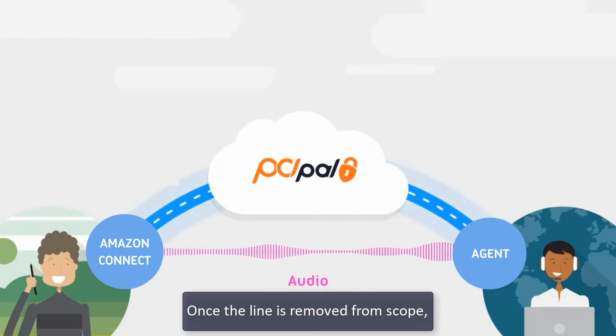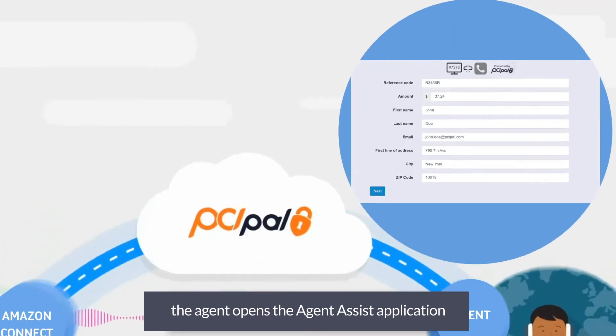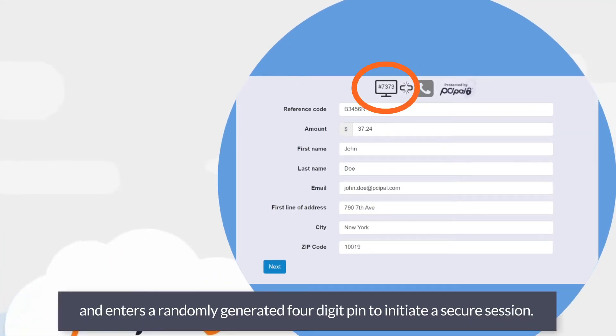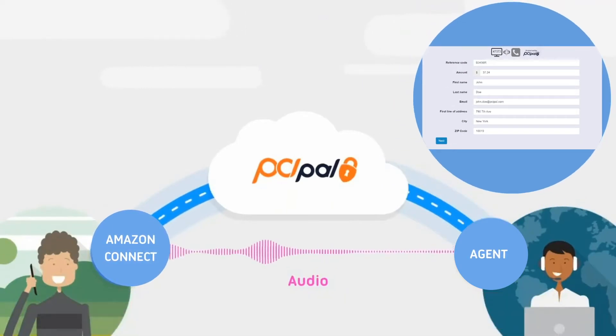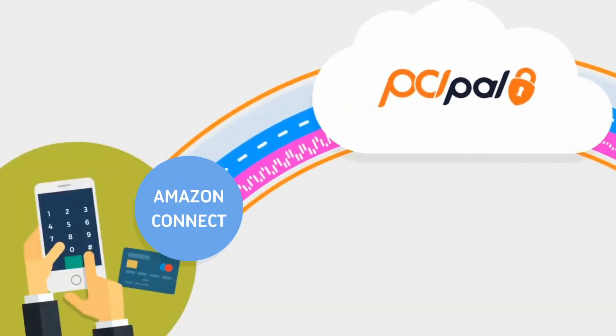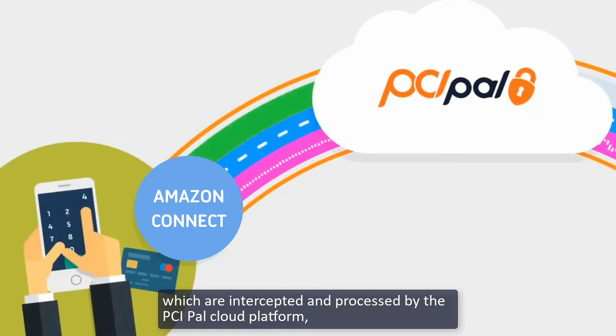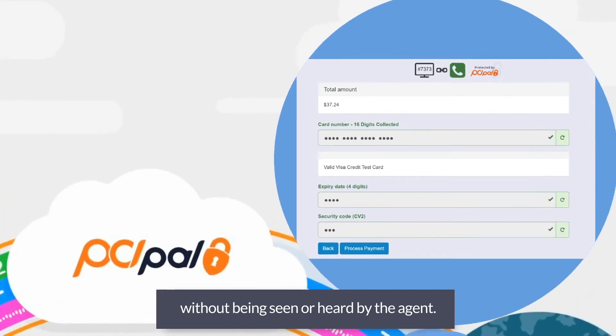Once the line is removed from scope, the agent opens the Agent Assist application and enters a randomly generated four-digit PIN to initiate a secure session. The customer is then prompted to enter their payment card digits using the telephone keypad, which are intercepted and processed by the PCI PAL cloud platform without being seen or heard by the agent.